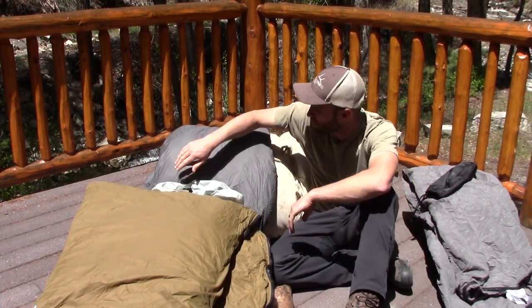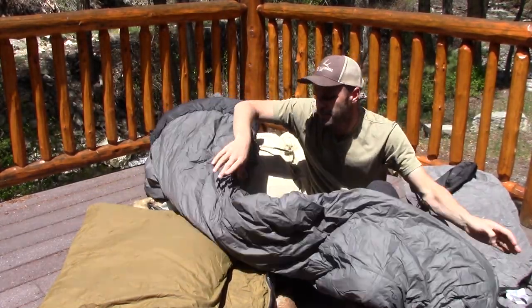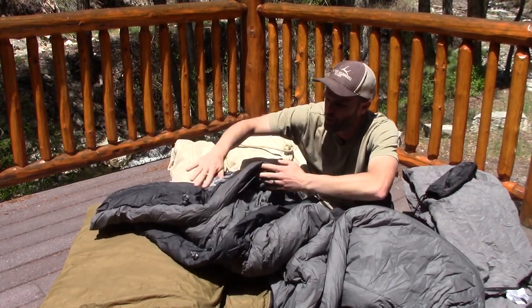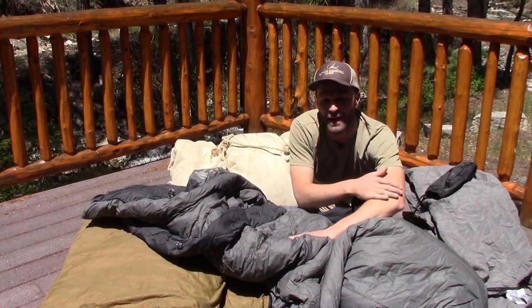My go-to bag here in Colorado is a Kuyu down bag. This is a 15-degree bag and that's pretty much what I recommend for your main backpack bag — for sheep and goats, archery elk — a 15-degree or a 10-degree bag.